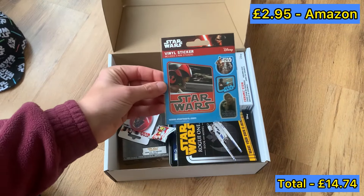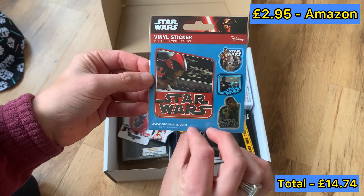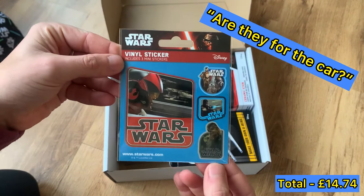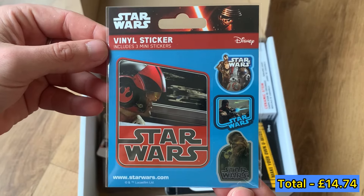So I joked about it in the intro — we do have some stickers. Vinyl stickers. Are they for your car, or just general use? I was thinking that — I think they're for anything.